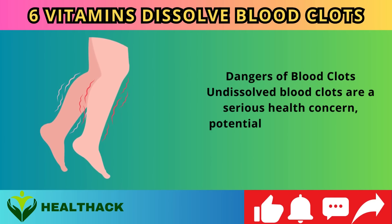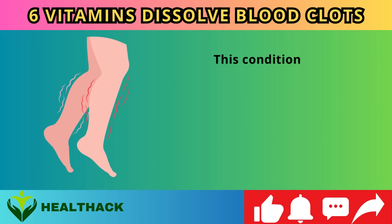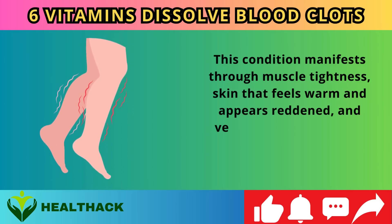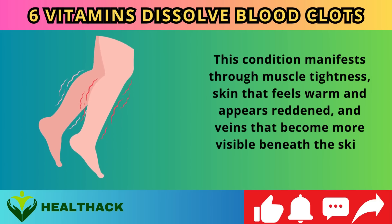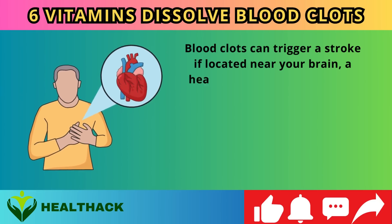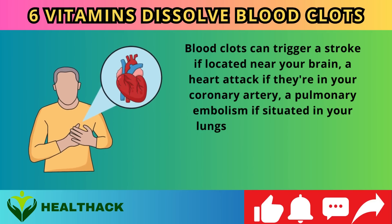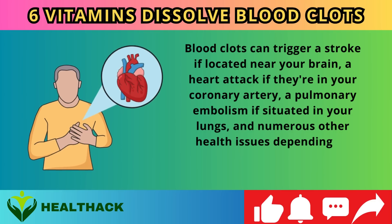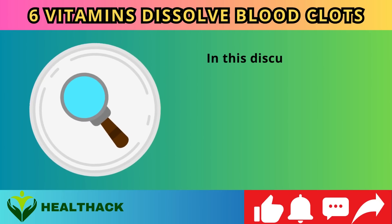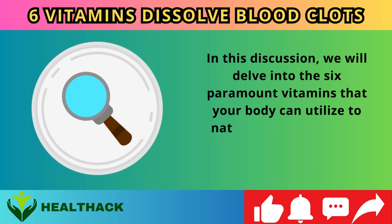Undissolved blood clots are a serious health concern, potentially resulting in deep vein thrombosis in your legs. This condition manifests through muscle tightness, skin that feels warm and appears reddened, and veins that become more visible beneath the skin surface. Blood clots can trigger a stroke if located near your brain, a heart attack if in your coronary artery, a pulmonary embolism if situated in your lungs, and numerous other health issues depending on where the clot becomes trapped.